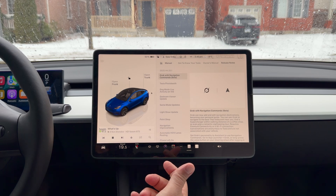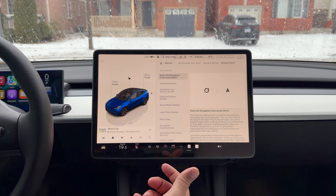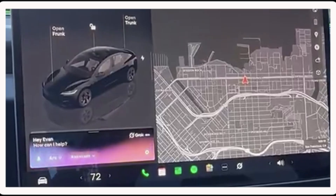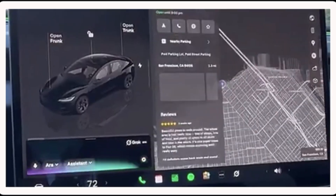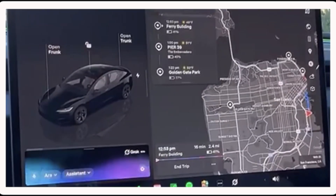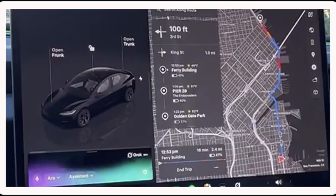Now you can add and edit navigation destinations, with Grok becoming your personal guide. You can ask Grok to navigate to the best Thai restaurants near you, find a supercharger within walking distance of a coffee shop — basically use Grok like you normally would, but for navigation. There's a demo video Tesla provided when they first announced this last week. In the demo: 'Hey Grok, I want to go on a tour of San Francisco — take me to the Ferry Building, Pier 39, and Golden Gate Park.' Grok responds: 'Heading to the Ferry Building first, then Pier 39 and Golden Gate Park. Should take about an hour total with traffic.'